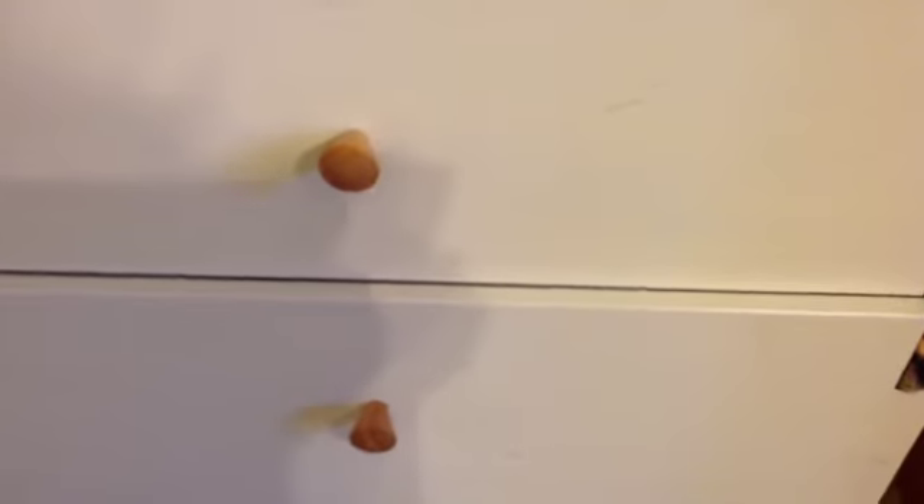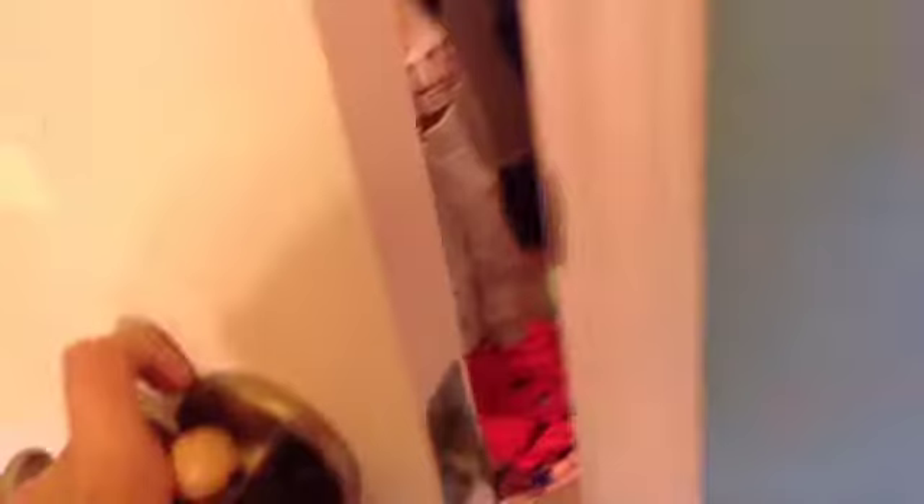And this is my unmade bed. Lamp, dresser, bookcase, and closet.